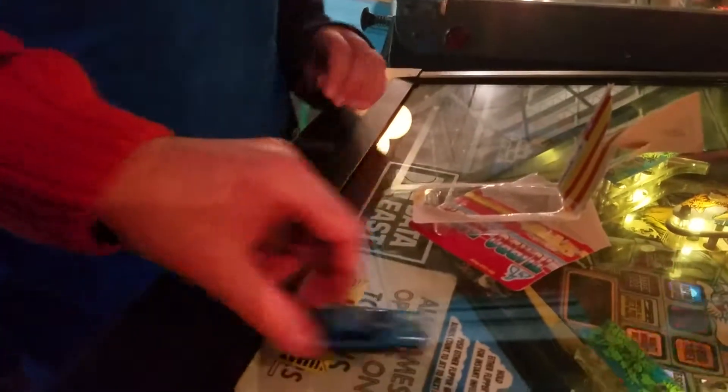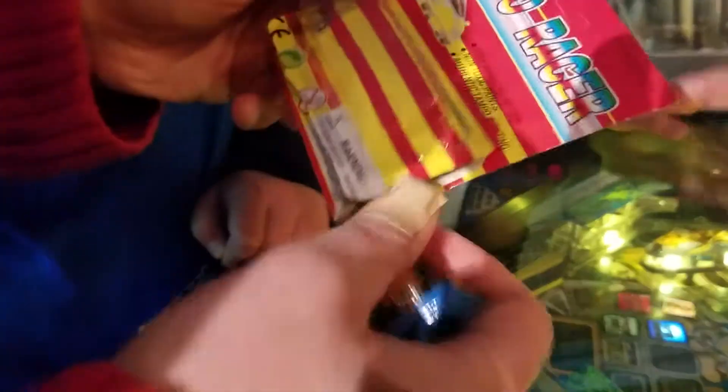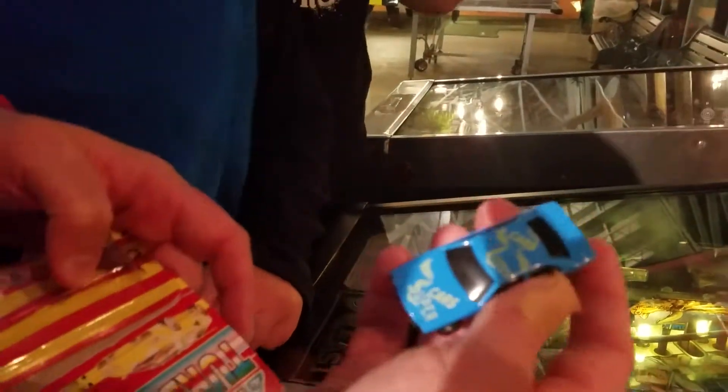Made in China. This is definitely not die cast - it's very cheap plastic. But it rolls pretty good. Yeah, there you have it, kind of a simple unique one. I don't know if this is vintage or not because there's no date. I'm assuming that it's not vintage, but this is the turbo racer - it says 'super cars.'